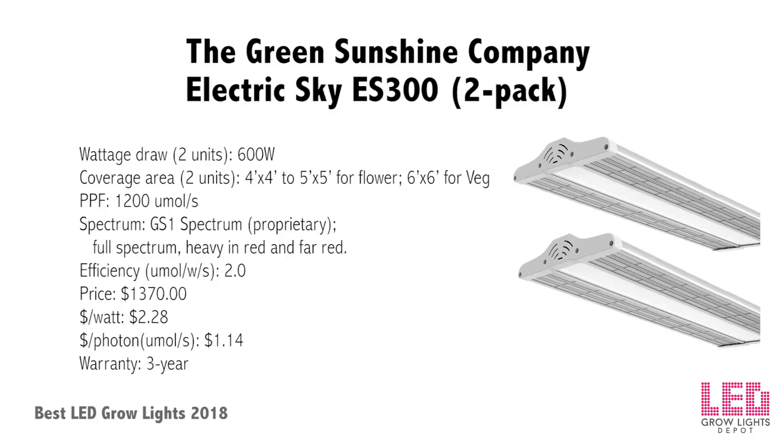Green Sunshine Company Electric Sky ES 300 2-pack: released mid-2017, the ES 300 contains a unique full spectrum heavy in wide-band red (red to far-red) that aids rapid growth and large flowers. The dual-way linear lens (60° by 120°) directs light downward and the lenses are removable for future upgrades. The modularity allows you to spread the two units over a larger area, place them closer or further apart for desired intensity and coverage. The unit is passively cooled with the driver contained within the center, making it a sleek design. The ES 300 measures 36 by 12 inches and weighs 22 pounds.